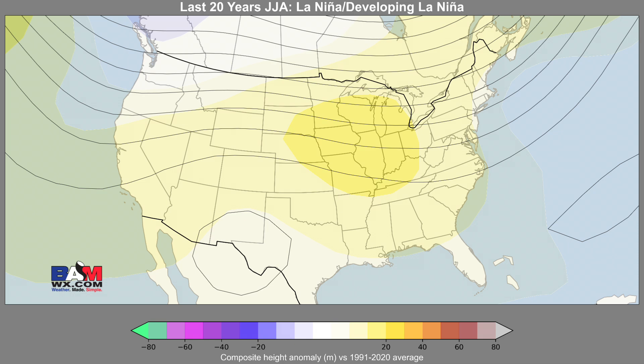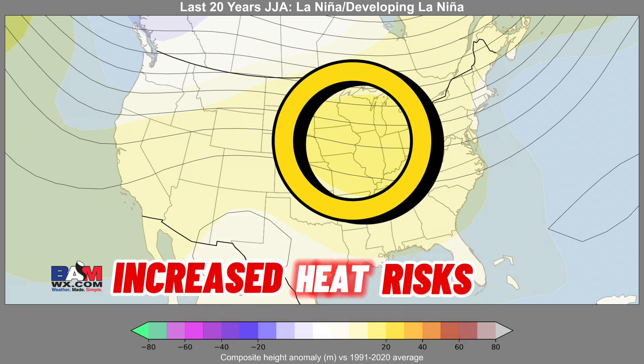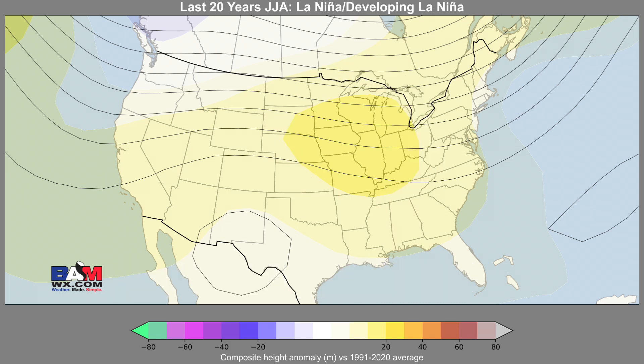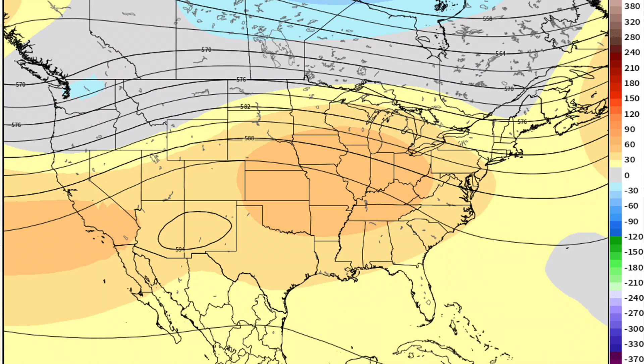If we take a look at years within the past 20 years or so that have had a La Niña or developing La Niña in June, July, and August through the summer months, you can see that it tends to favor increased heat, above-normal warmth, and more heat dome risk — especially across the eastern U.S. and out towards the Midwest. There are several analog years we can look at, and right now the model data out through the 4th of July is resembling these very closely.